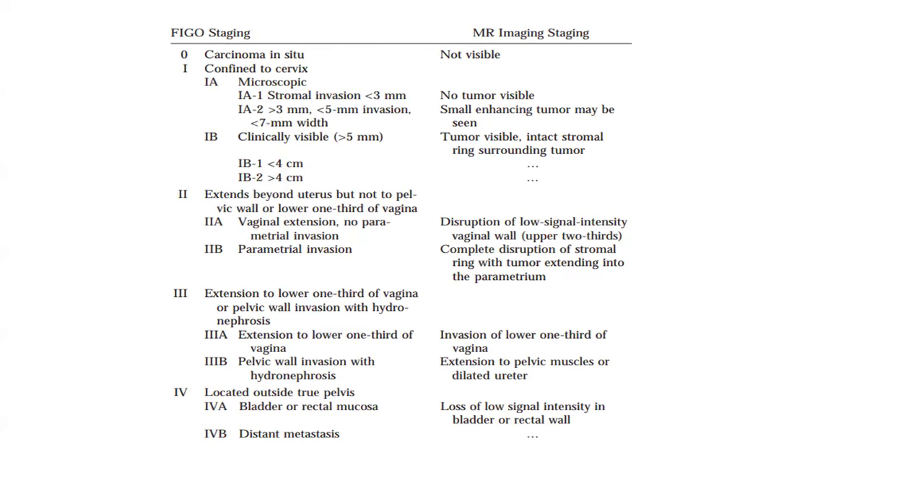FIGO staging: Stage 0 — carcinoma in situ; Stage 1 — confined to the cervix; Stage 2 — extends beyond the uterus but not to the pelvic wall or lower one-third of vagina; Stage 3 — extension to the lower one-third of vagina or pelvic wall invasion with hydronephrosis; Stage 4 — located outside or through the pelvis.